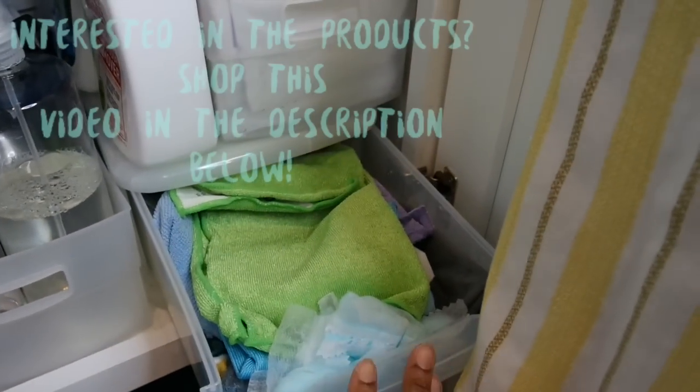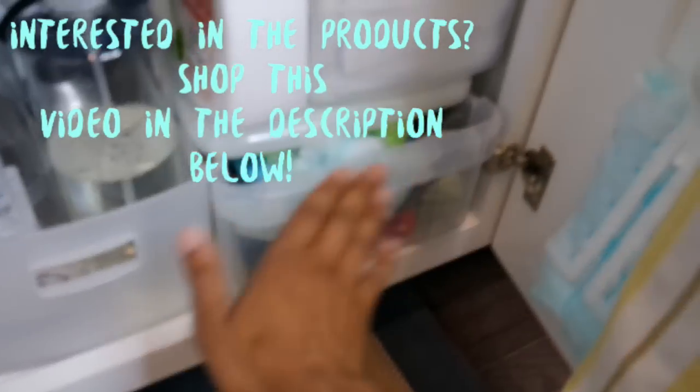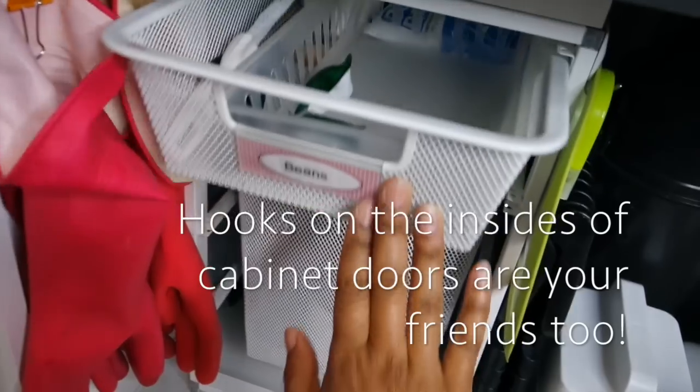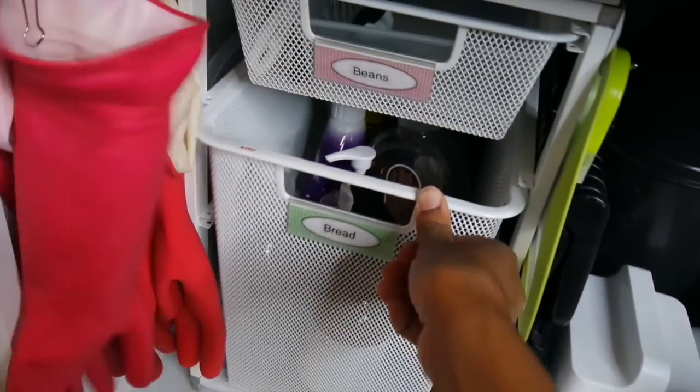Here's a close-up view of that little drawer — it holds all of my microfiber cloths. If you're interested in any of these products, they are linked down in the description below. And here is my little drawer unit up close, where all my dish packs for the dishwasher and my cleaners are kept.